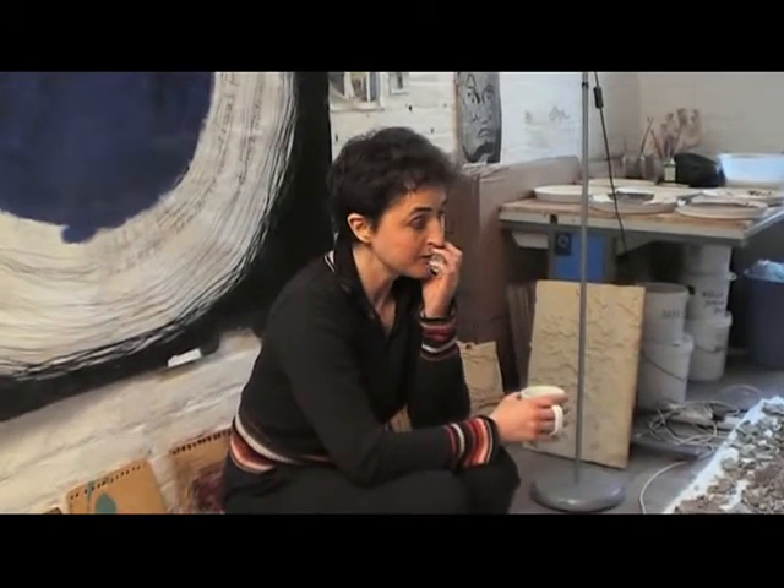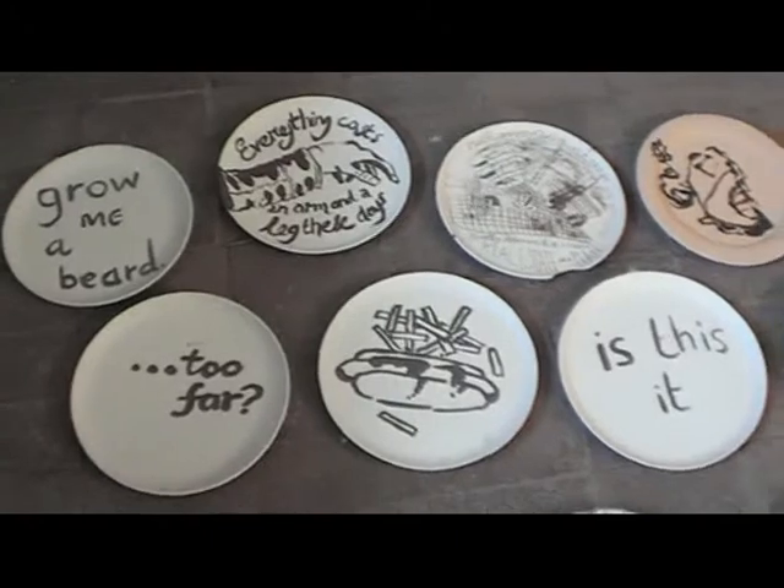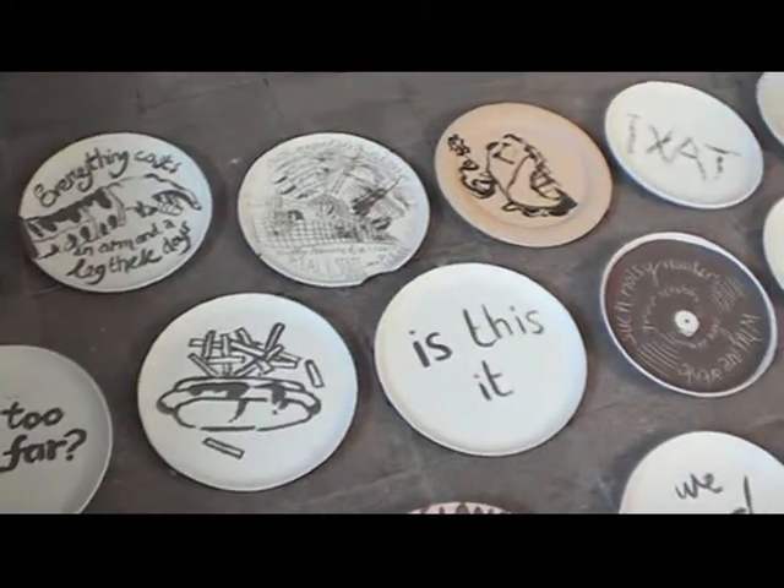Hiya. So I'm a potter. At the moment we've got a space down on Chapel Street called From Space. It started off being a shop but it is becoming a shop now. I'm using it as a studio and I'm hoping that people will come in and write on plates. So I've been throwing plates — I've got my wheel there — and I'm trying to encourage people to come in and write whatever they like on a plate. So these are some plates that I've got so far.